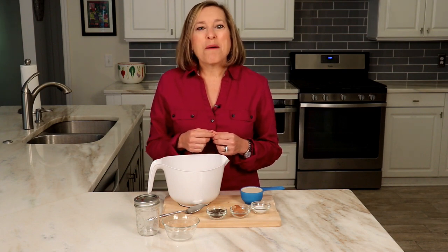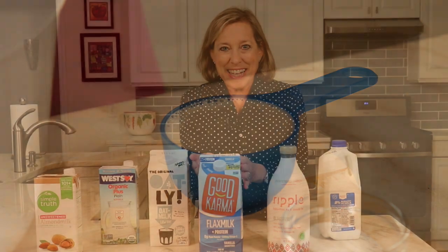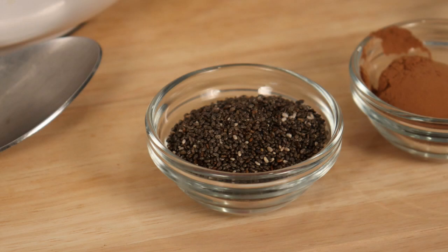One half cup plant-based milk — choose one that is one gram or less of carb and eight to ten grams protein. See my video about plant-based milks, that will help you choose. One tablespoon cocoa powder, two teaspoons Splenda or a low-calorie sweetener, and two tablespoons chia seeds.